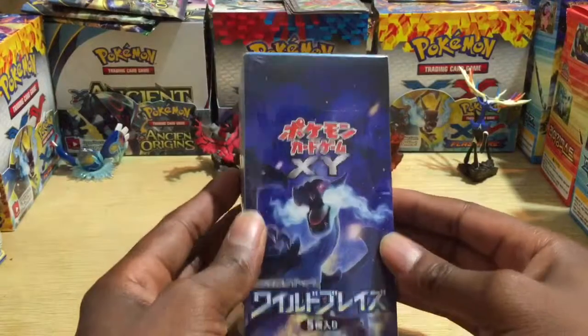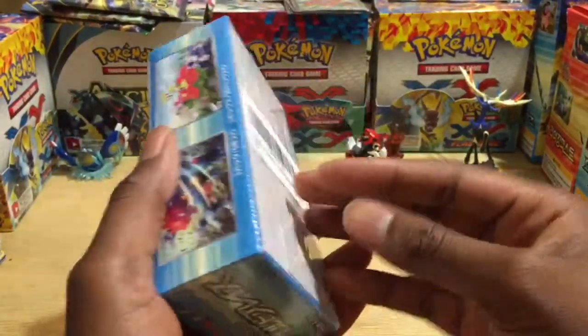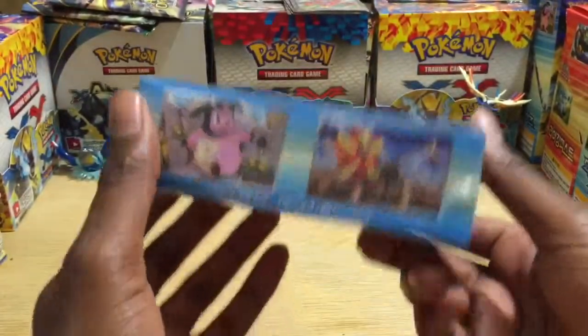Amazon Prime, it came really quickly. I believe there are around 20 to 25 packs — I'm not sure — so let's go ahead and crack it open and get started.